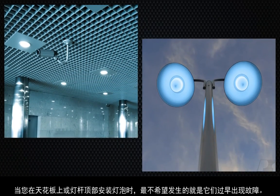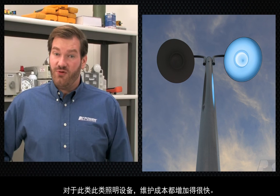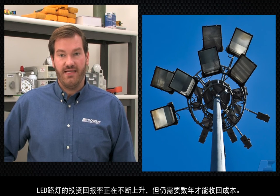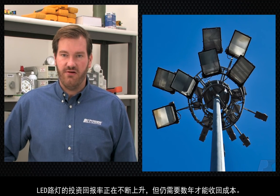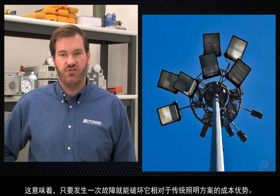When you're putting a light inside a ceiling or at the top of a pole, the last thing you want is an early failure. In locations like these, maintenance costs increase dramatically. The return on investment on an LED streetlight is improving, but is still several years. That means that a single failure can destroy its cost advantage over traditional solutions.